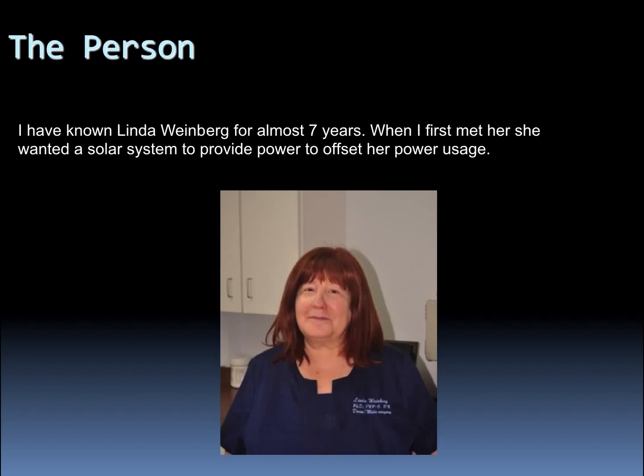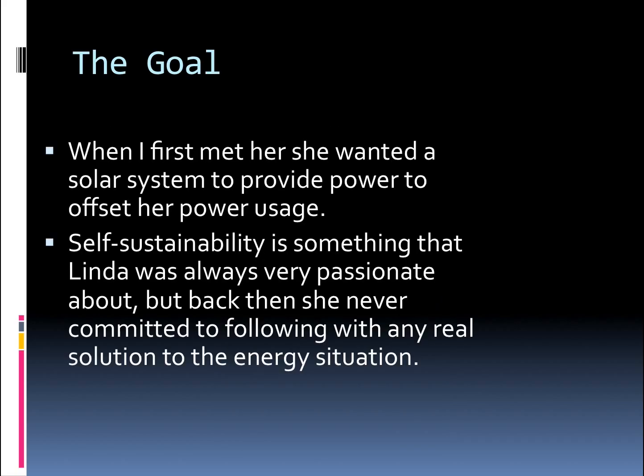This started about seven years ago when I first got to know her. She had a goal to offset her power usage and to have a solar system that basically does all of her power, for environmental reasons and for the goal of being self-sustainable with no ongoing energy bills. The person matters, the goal matters a lot, and of course it matters how the system performs, how neat it is, and how easy it is to use.